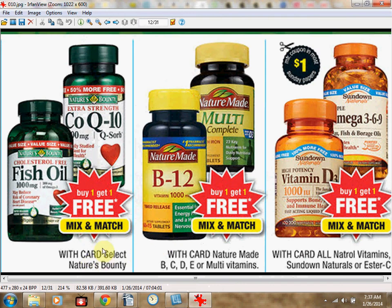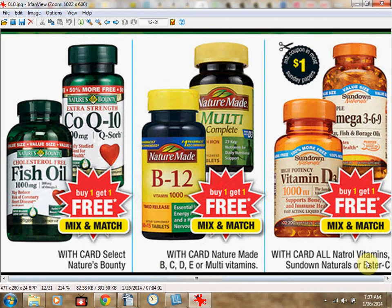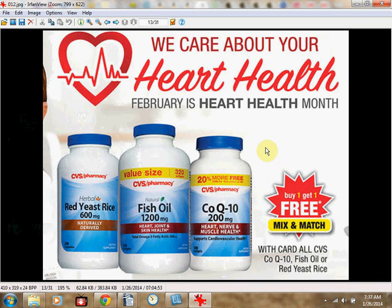You can pick Select Nature's Bounty vitamins B, C, D, or E, or Multivitamins from Nature Made, All Natural Vitamins, Sundown Naturals, or Ester-C. CVS is also doing Heart Health Month, so CoQ10, Fish Oil, and Red Yeast Rice from CVS brand are also on sale buy one, get one free.